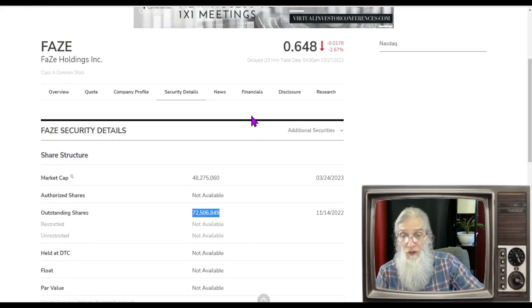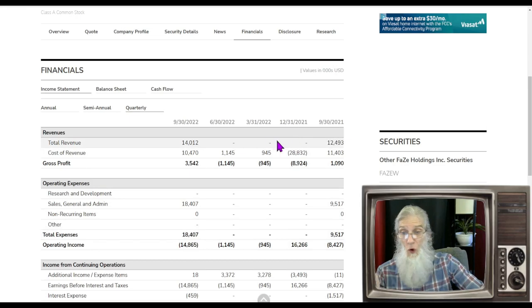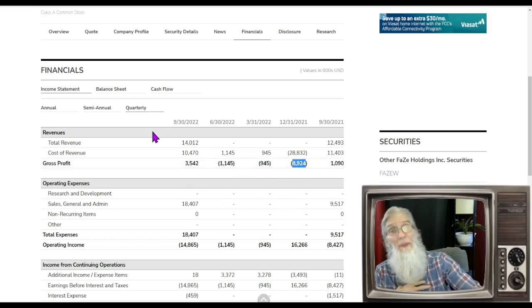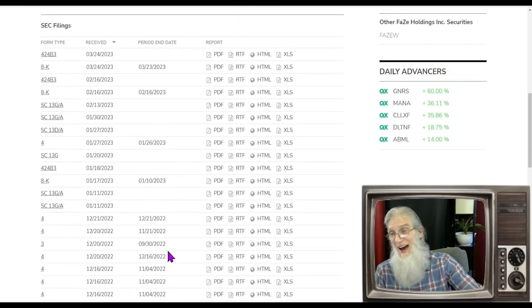Looking at the financials: at the end of 2021 they had no revenues but losses of $3.4 million. Looking at the quarterly — no revenues in Q4 2021 or Q1 and Q2 2022, then an explosion to $14 million in Q3 2022, though they had to give up $10.4 million in costs, keeping $3.5 million. The last three quarters they've been losing money. I'm waiting for the next financial — I expect it to be bigger and it could literally be out any day. It'll show up right here.